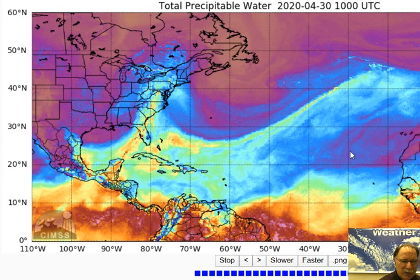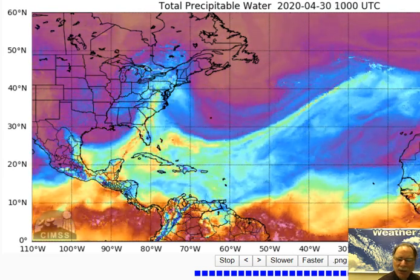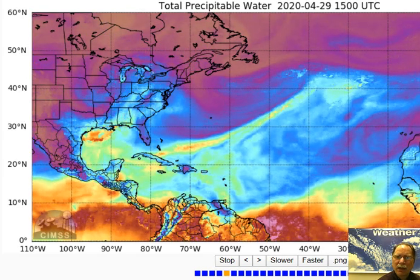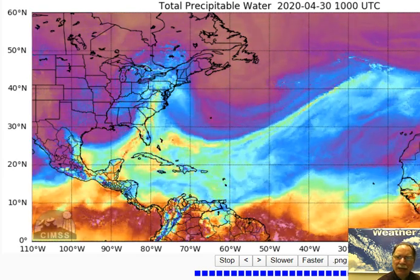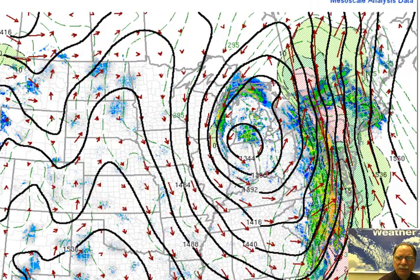Just look at this tropical moisture feeding in — that is setting the stage for as much as 2, 3, 4 inches of rain today, tonight, and into the day on Friday in much of the eastern U.S. Here's another map from NOAA's mesoscale analysis page that shows the south-to-north flow along the eastern seaboard.